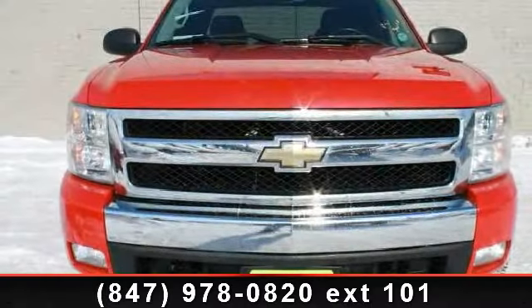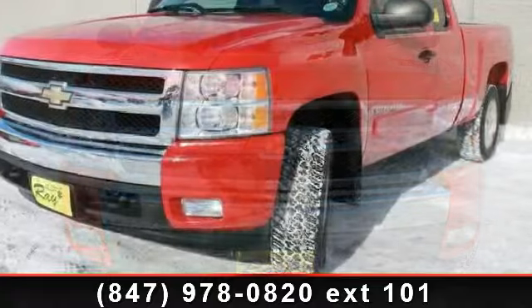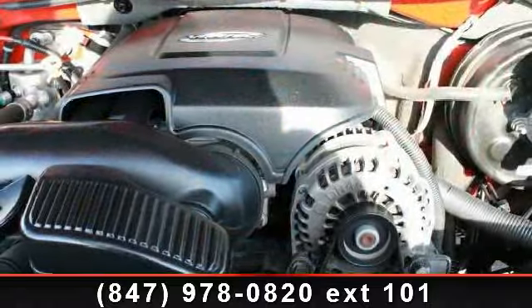Presenting the 2007 Chevrolet Silverado 1500 LT. If you are looking for a first-rate auto, this one could be yours today. This vehicle comes with a reliable 8-cylinder engine.